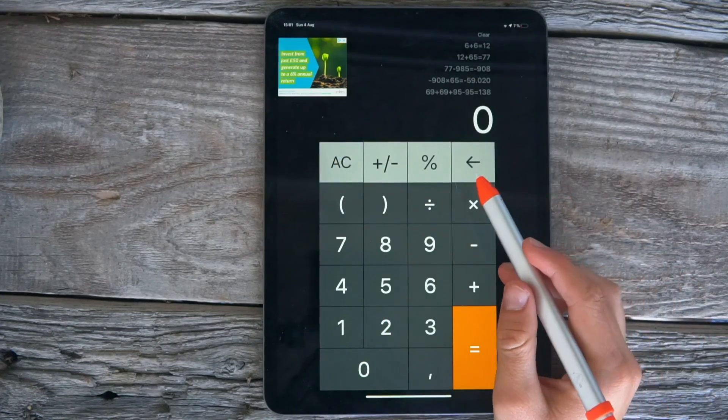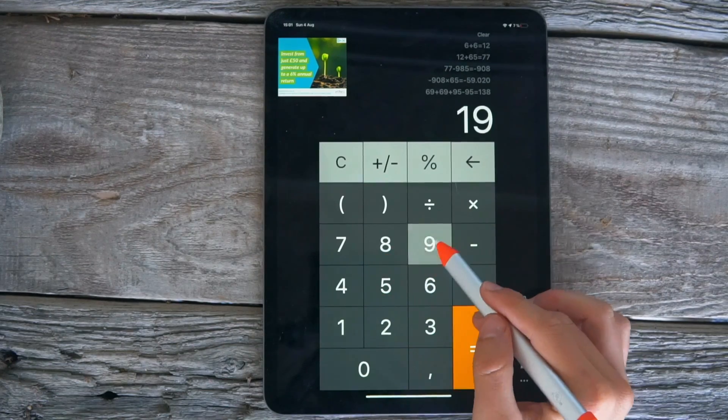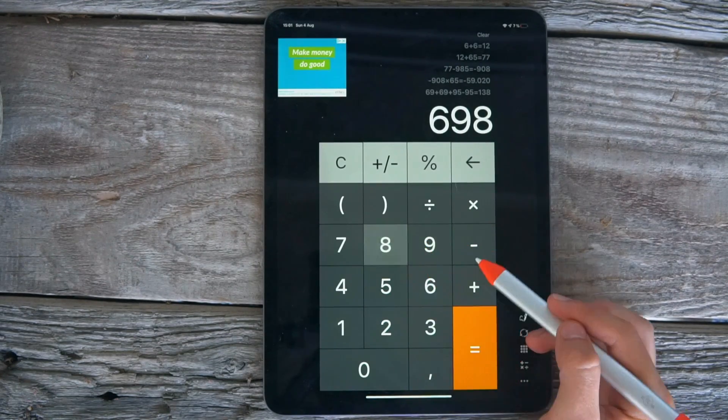Apple has decided not to include a native calculator app on the iPad, which is so dumb. We have a calculator app on the Apple Watch but not on the iPad. So if you're a student, download a calculator app. There's a bunch of them in the App Store — go type in calculator and download one or two. They all work and they're all great. You just need to add and subtract stuff.